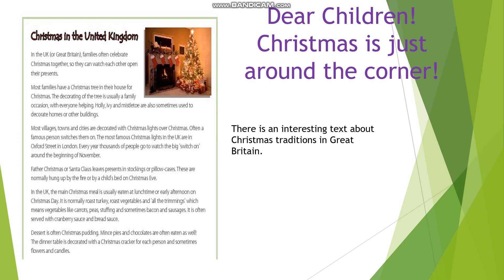Christmas in the United Kingdom. In the UK or Great Britain, families often celebrate Christmas together, so they can watch each other open their presents. Most families have a Christmas tree in their house for Christmas. The decorating of the tree is usually a family occasion, with everyone helping.